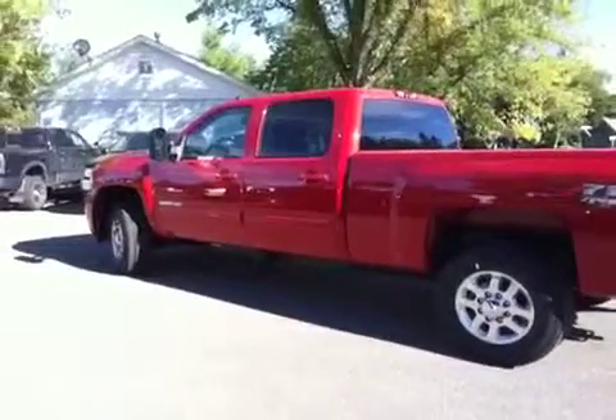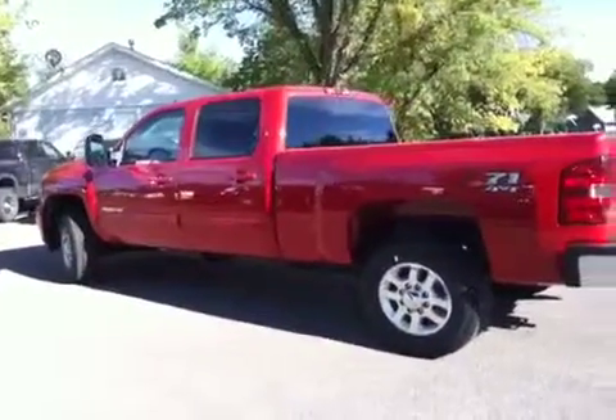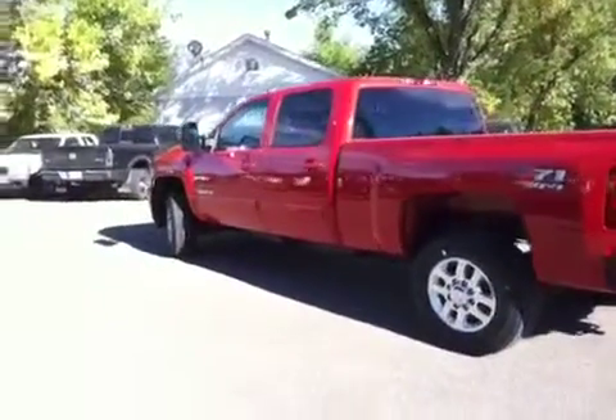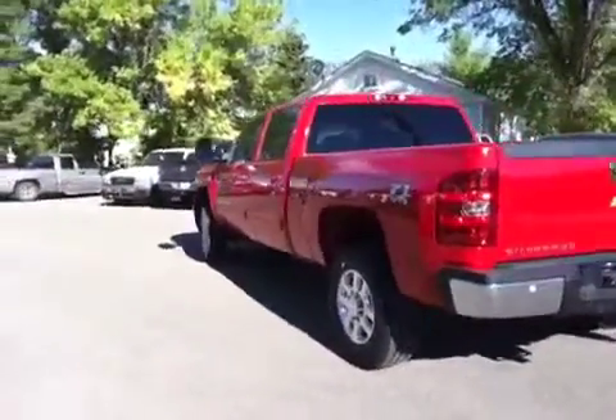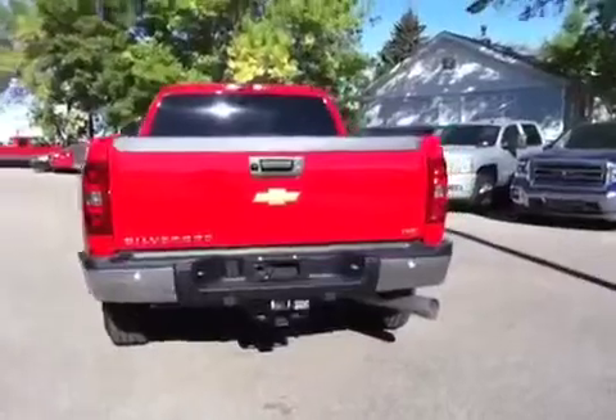Here we have the driver's side exterior of the crew cab diesel. Bringing around to the back, we've got sensors in the bumper for park assist and your towing package.